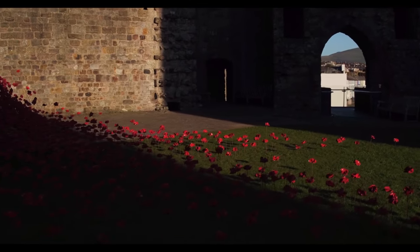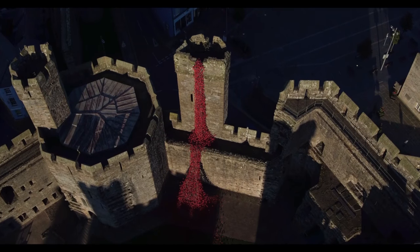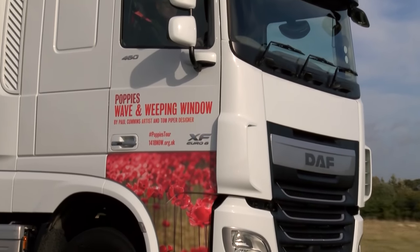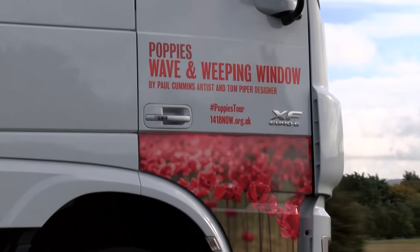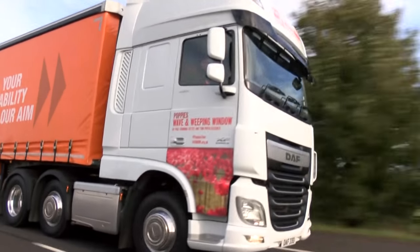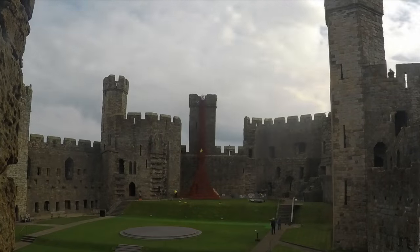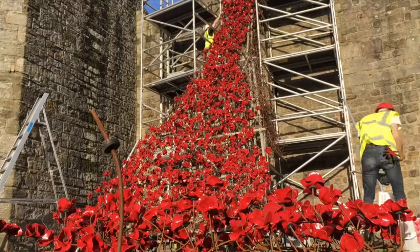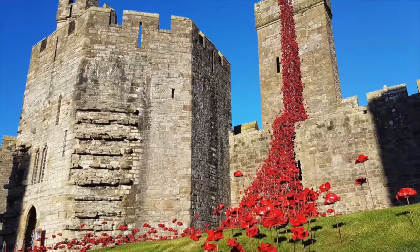The tour is being brought to a new audience by 1418 Now, the UK arts programme for the First World War centenary, with the support of transport sponsor DAF Trucks and art transport experts Emtek Freight, who have transported other world-famous projects by artists including Ai Weiwei, Anthony Gormley and the Chapman Brothers. We'll be checking in on the poppies the next time they move location, when the Weeping Window goes to Hull and the Wave arrives in Southend-on-Sea, to find out how this installation is removed, packed, moved and assembled again.